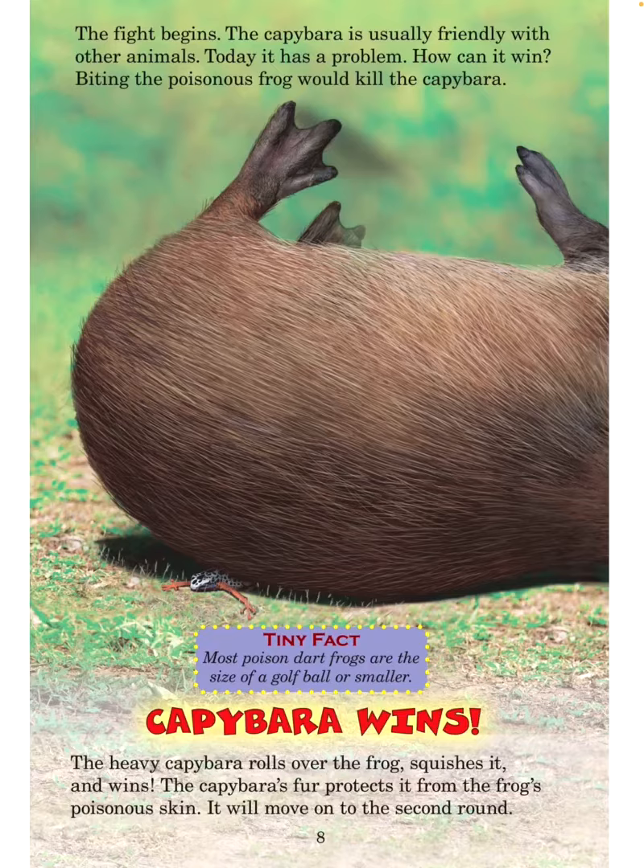The capybara's fur protects it from the frog's poisonous skin. It will move on to the second round.